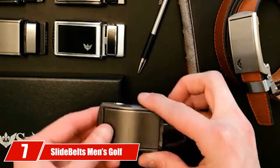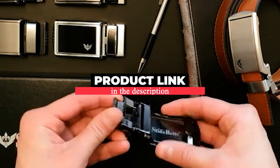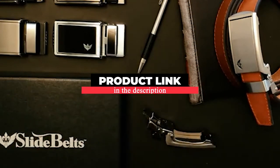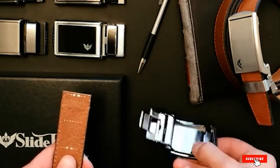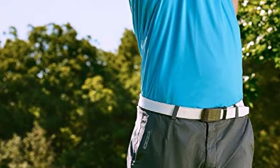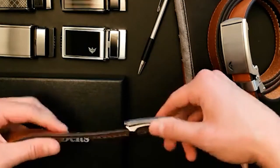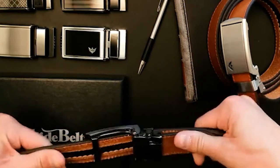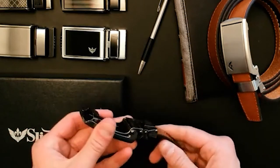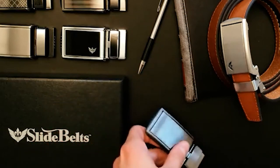Moving on to number 7, the Slide Belts Men's Golf Ratchet Belt. It is highlighted by its stylish look and animal-friendly faux leather construction, which looks great whether you're on the golf course or a night out on the town. The belt measures 1¼ inches wide and will fit waist sizes up to 48 inches, but can be cut for a smaller size. Since there are no holes, you'll be sure to get a custom fit. The stylish buckle measures 1⅝ inches wide and 3½ inches long and allows you to adjust the belt size easily. You'll look the part of a PGA Tour Pro even if you can't play like one.